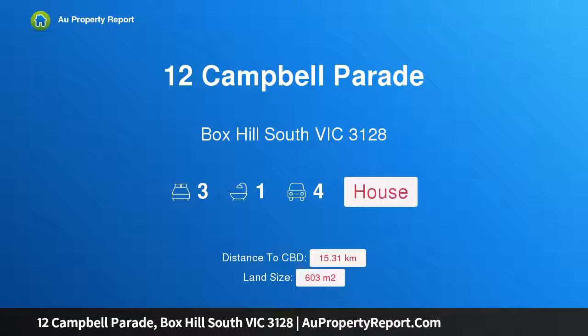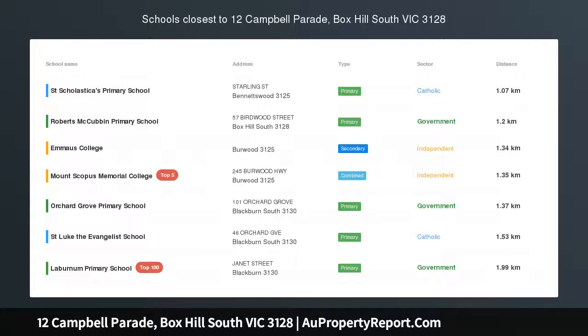Hi, I am glad to introduce Property 12 Campbell Parade, Foxville, South Victoria 3128 — an enticing lifestyle opportunity.